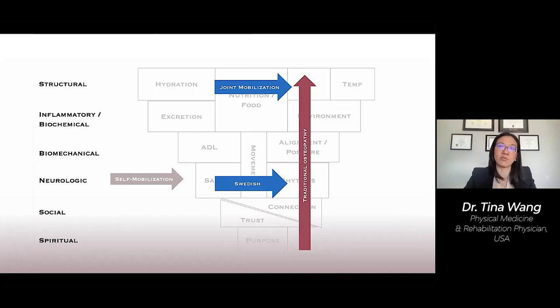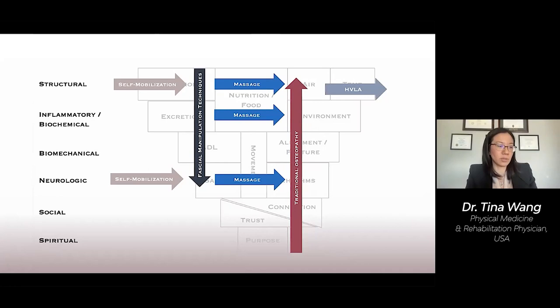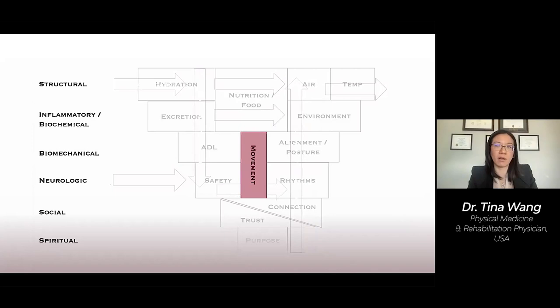Manual therapy is important and can influence multiple levels, but almost every study shows that it's best when combined with movement. Movement is the linchpin of wellness. To maintain our physiologic curves, we have to maintain motion. If we lose motion and weight bearing, we lose our dynamic curves. At the end of the day, we have to have proper movement for health.